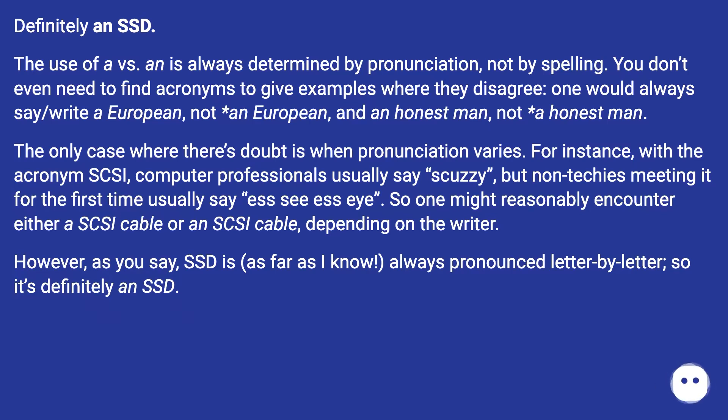The only case where there's doubt is when pronunciation varies. For instance, with the acronym SCSI, computer professionals usually say 'SCSI', but non-techies meeting it for the first time usually say 'SCSI'. So one might reasonably encounter either 'a SCSI cable' or 'an SCSI cable', depending on the writer. However, SSD is, as far as I know, always pronounced letter by letter, so it's definitely 'an SSD'.